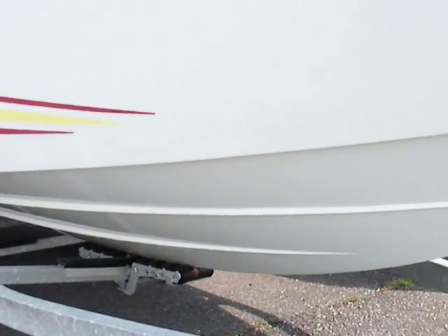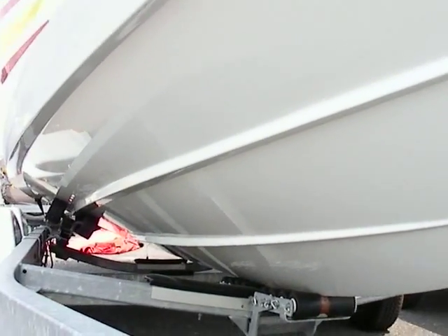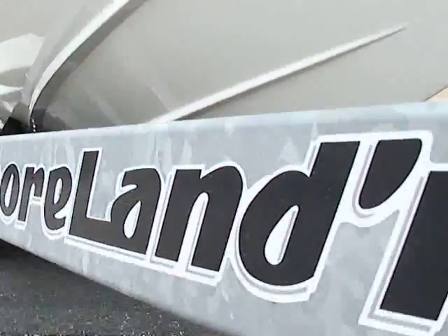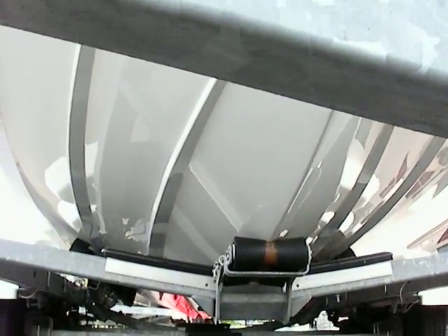I'm going to pan around a little bit and look down at this hull. It's very, very nice. You can even see some shine on the bottom of the hull here — it's very, very nice.